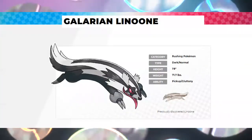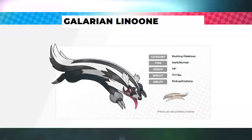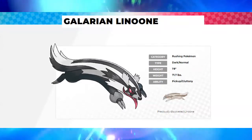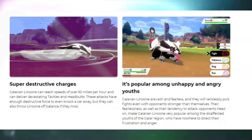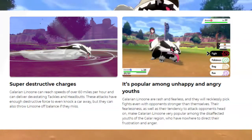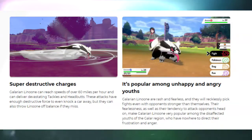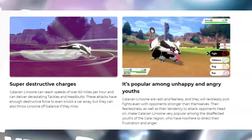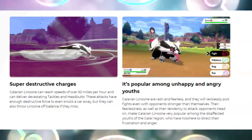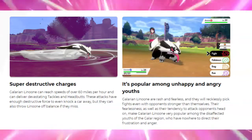Galarian Linoone has these bigger claws or bigger paws compared to the original Linoone. He also has his tongue sticking out and a star on his eye. Galarian Linoone can reach speeds of over 60 miles per hour and can deliver devastating tackles and headbutts. These attacks have enough destructive force to even knock a car away, but they can also throw Linoone off balance if they miss.